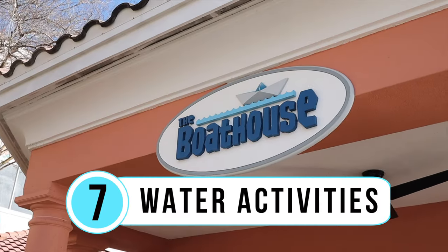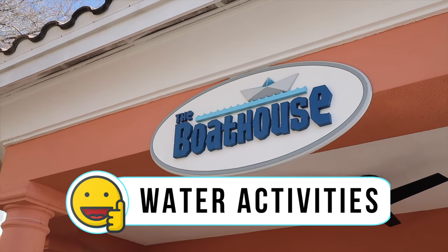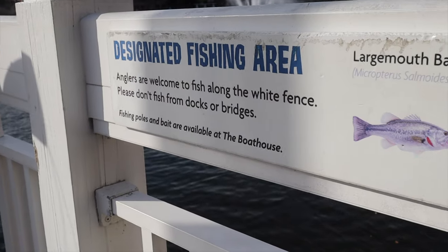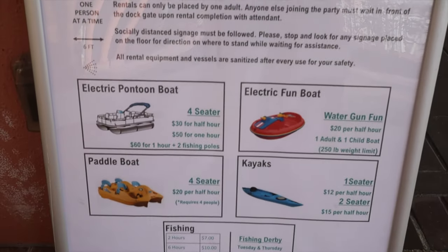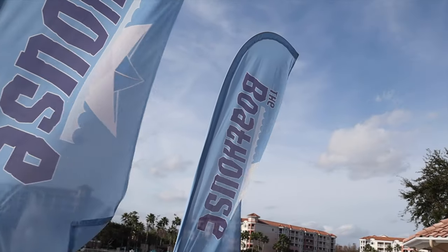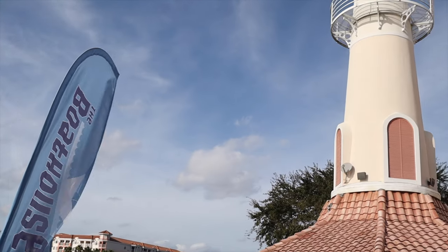I'm near the boathouse at Marriott's Grand Vista to talk about like number seven: the water activities. They have a number of electric-powered boating activities, and you can even rent or bring your own fishing poles. Another resort with quite a few water activities is Marriott's Cypress Harbor, also here in Orlando. Even though we might not take advantage of these activities all that often, we like that they're offered here.